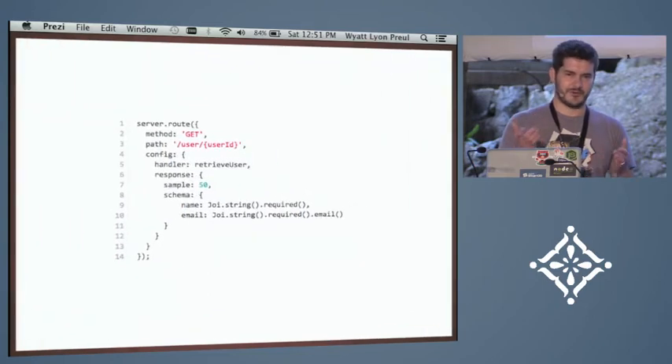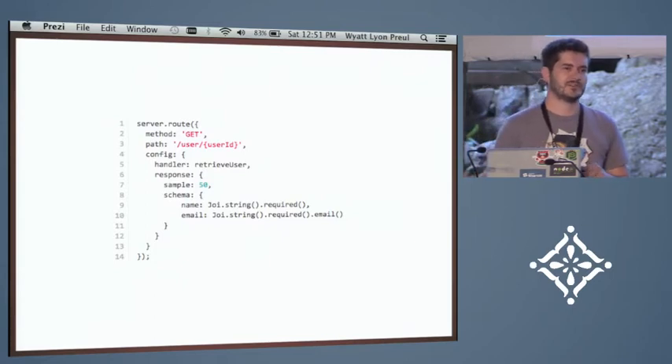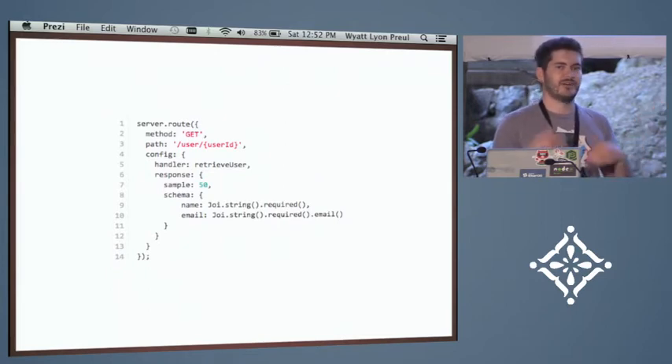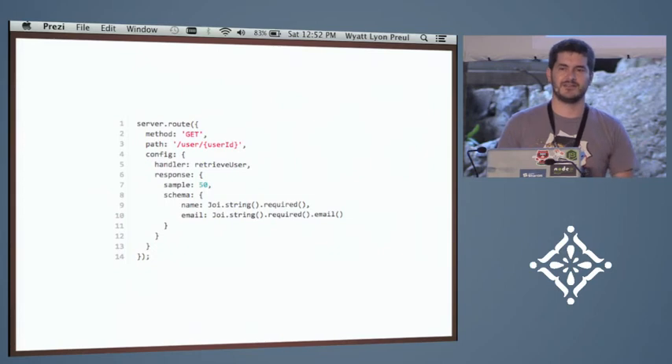Another nice thing we've added is validation for requests and responses. If you have a new developer or just somebody on your team quickly fixing a bug, you don't have to worry about them breaking a contract with a client. In this example, the response schema has just name and email. We use a module we created called Joi — it's pretty expressive. You can say name is required, email is required and validate it as an email. We use response validation during development to make sure we're not breaking anything. What's really nice about Joi is it's also browser-viable, so you can run it on the client and have the same validation across different teams.